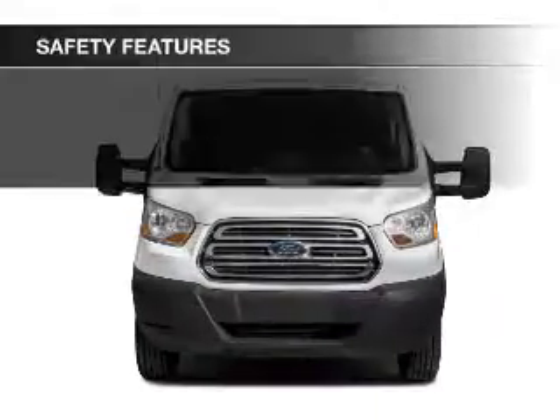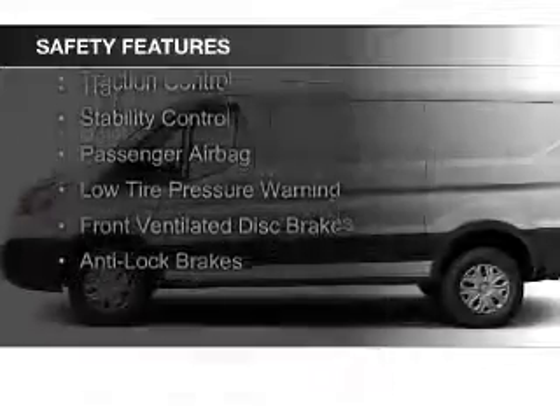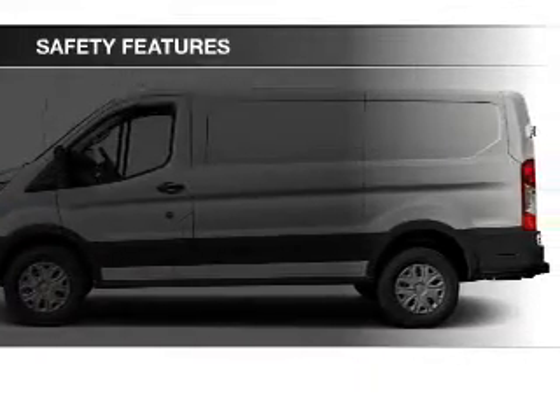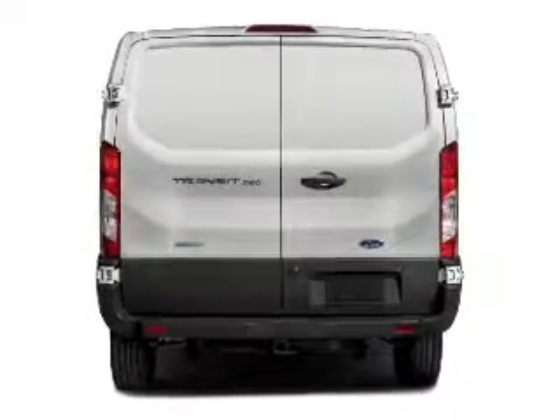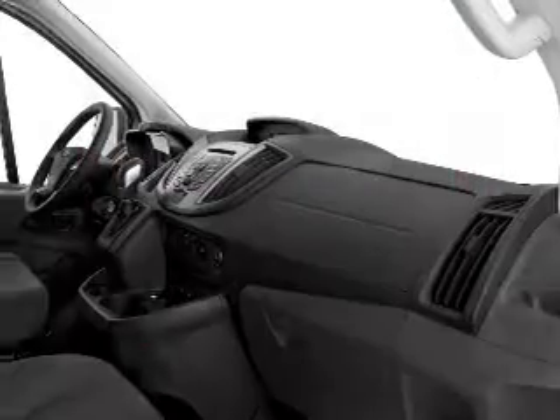Power steering. Safety was made a priority with these features: a backup camera, curtain head airbags, side airbags, brake assist, traction control, stability control, a passenger airbag, low tire pressure warning, front ventilated disc brakes, and anti-lock brakes.